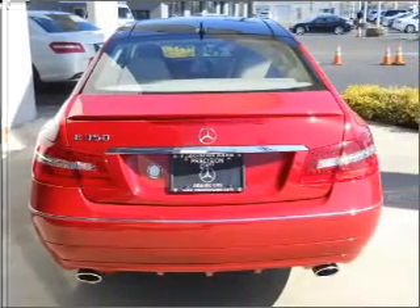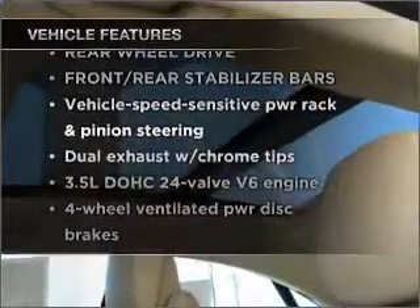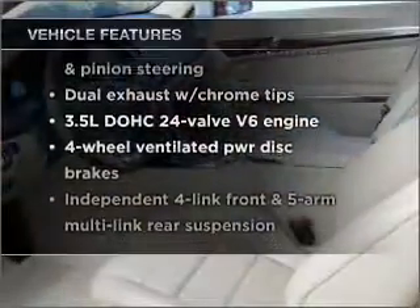Brake safely with the anti-lock braking system. Let the outside in with a built-in sunroof. And with these notable features, you won't want to miss out on the opportunity to own this amazing vehicle.